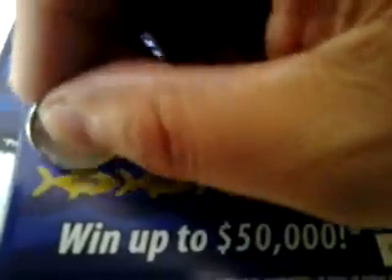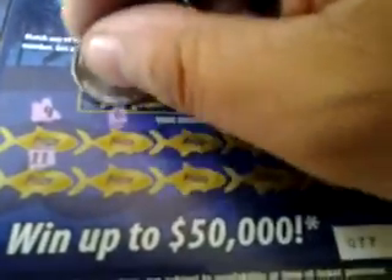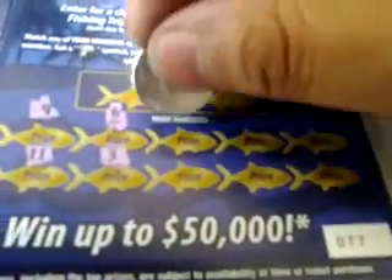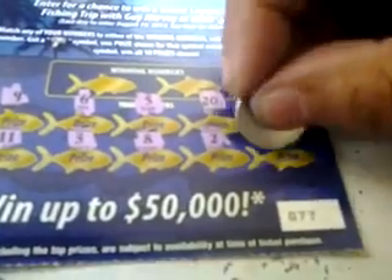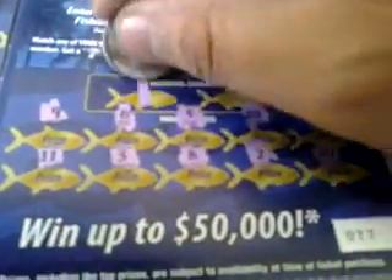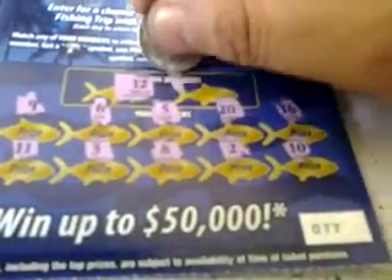Numbers: 9, 11, 6, 3, 5, 8, 20, 2, 16, and 10. Winning numbers: 12 and 17. A loser.